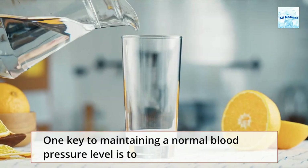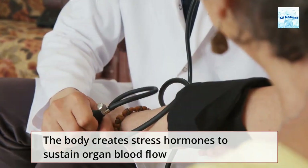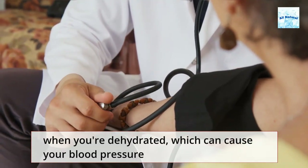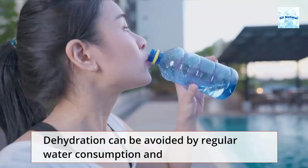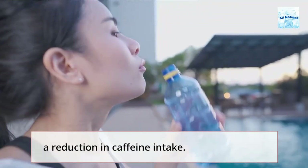One key to maintaining a normal blood pressure level is to stay hydrated. The body creates stress hormones to sustain organ blood flow when you're dehydrated, which can cause your blood pressure to rise. Dehydration can be avoided by regular water consumption and a reduction in caffeine intake.